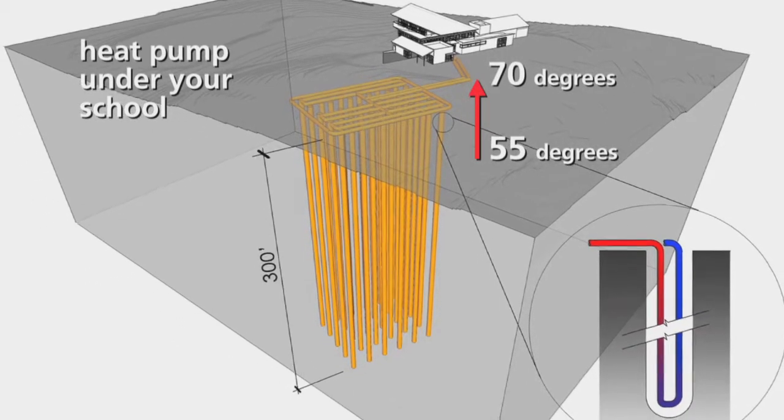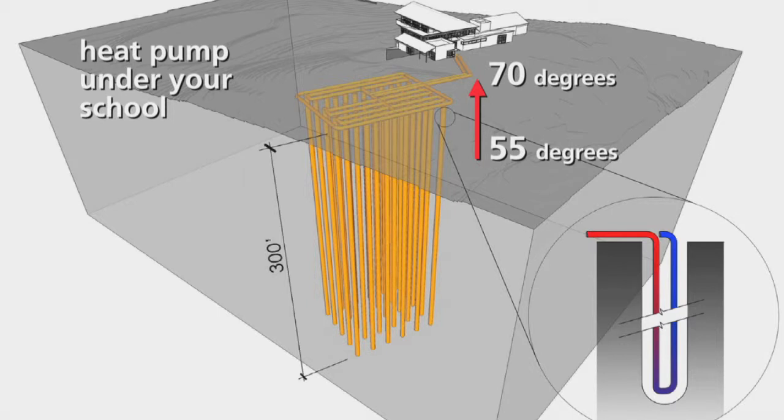That's only 15 degrees of heat it has to generate even when it's freezing outside. In the summertime, it's the opposite. The water in the pipes picks up heat from the building, circulates deep underground, and cools back down to 55 degrees.